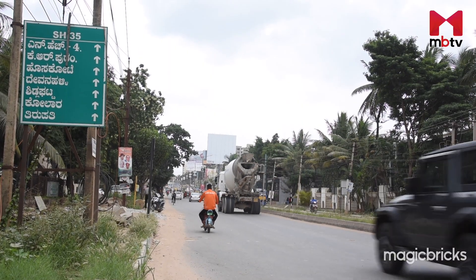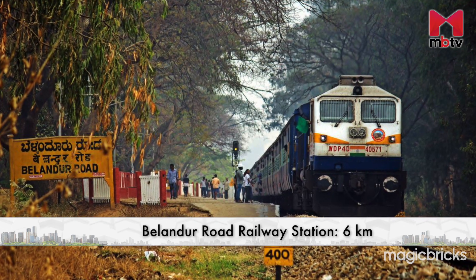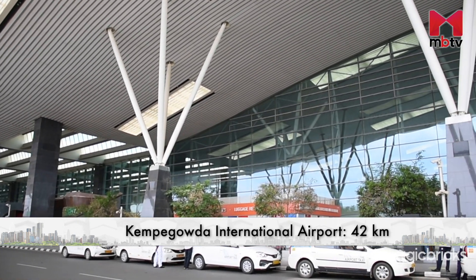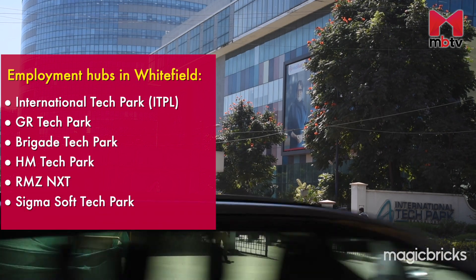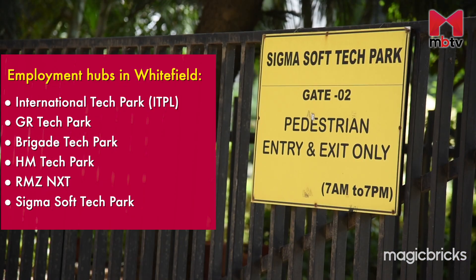The USP of Prestige Serenity Shores lies in its proximity to Bengaluru's major IT hubs. The employment hubs of Whitefield, Outer Ring Road and Sarjapur are located within a 9 km radius from the project. The major approach road is State Highway 35. The Belendur Road Railway Station is about 6 km away, while Kempegowda International Airport is about 42 km away. Leading IT and business parks such as International Tech Park, GR Tech Park and Brigade Tech Park lie within a 6 km radius.